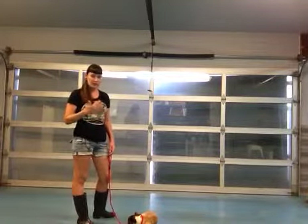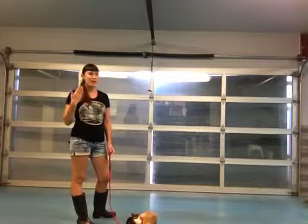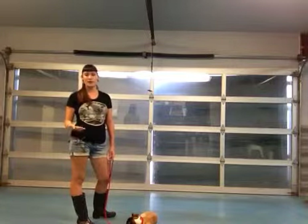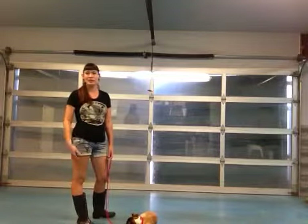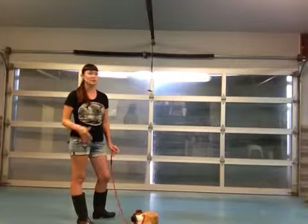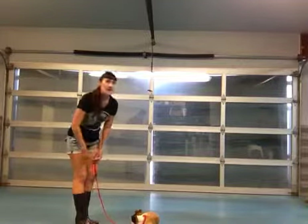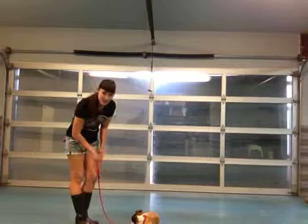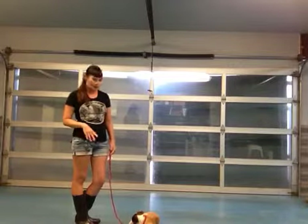We want to make sure that he associates training with positive things. You also want to make sure that you end up on a positive note. If you're working with him and he doesn't really listen, or if you're getting frustrated, or if he's kind of over it — you know how dogs are, they're working on something and all of a sudden when they're done, they're done — redirect him. Give him something you know he's able to do, simple like 'sit.' Make sure that you go in and give him affection when he does a good job. Reinforce the command: 'Good sit, Brutus.' End on that note and give him a treat. Always make sure you end on a positive note.